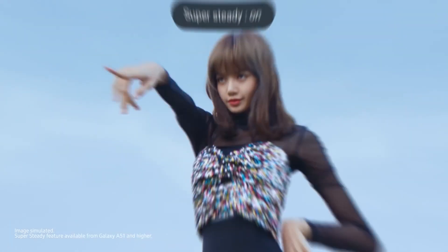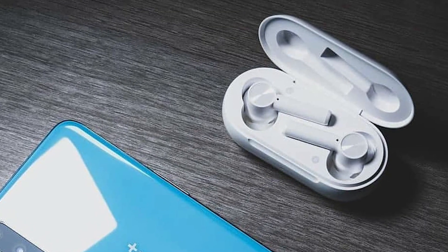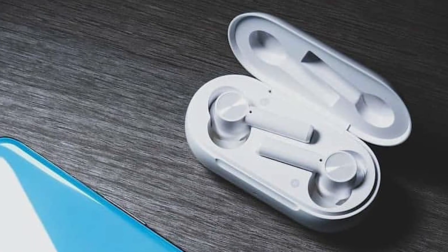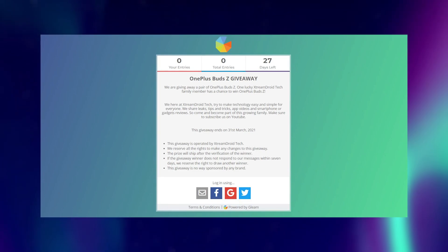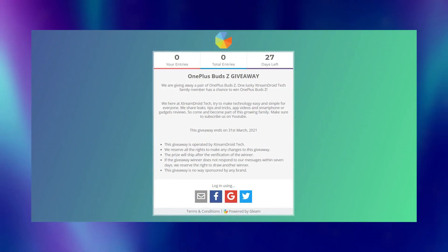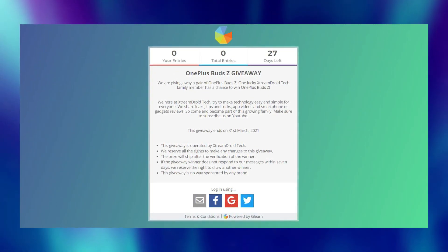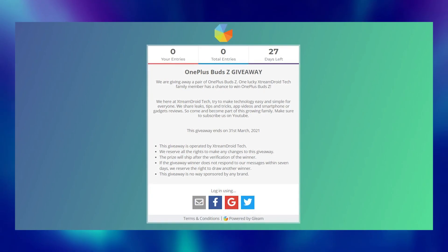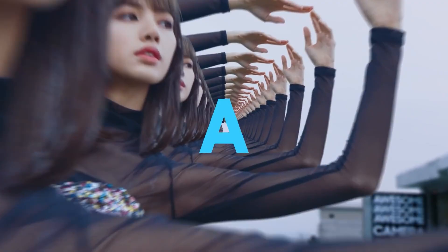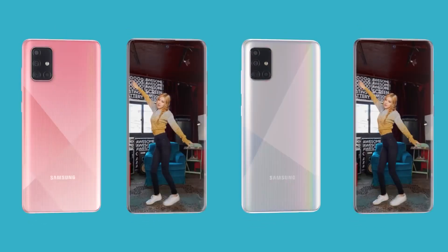I'm giving away a pair of OnePlus Buds Z and one of you can win it. To win, step number 1: subscribe to the channel and become a member of the XtremeDroid Tech family. Step number 2: go to the Gleam link given in the description box and follow the instructions. Keep in mind that you must be a subscriber in order to win the giveaway. We are planning to reach 15,000 subscribers by the end of this month, so help us complete this goal.